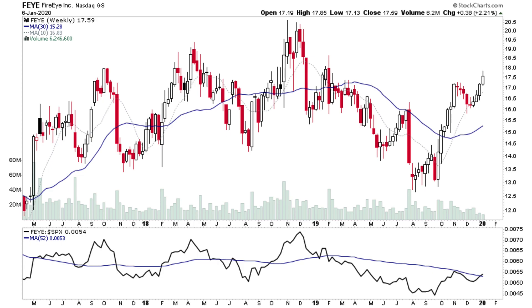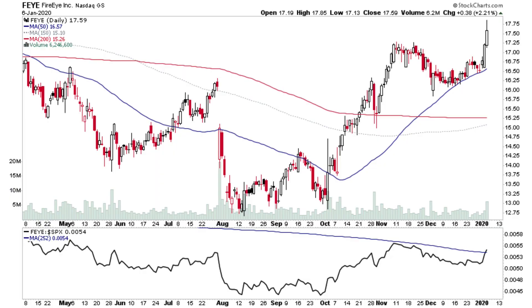FEYE is one of the cyber security stocks. It generally tends to underperform the rest of the sector — I've noticed that over the years. Have a look at some of the other cyber security stocks to see what's going on in them. On the daily, it did get a small volume pop to close above its recent high. It's above its 200-day and 150-day MAs, and relative performance is just starting to outperform the S&P 500.